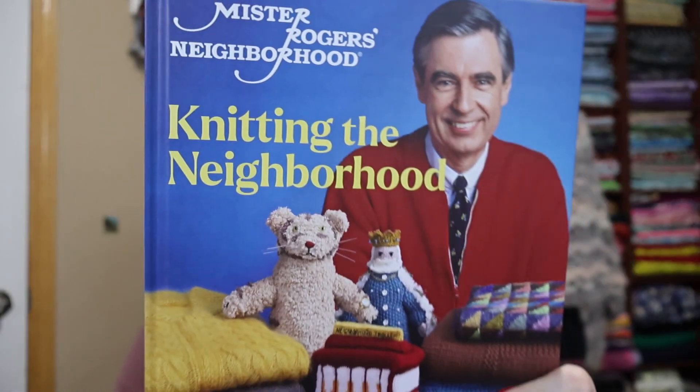Today is Friday, which means it's time for Fridays with Fred. Fridays with Fred are the days we go through my progress on the projects I'm working through this book. My plan is to work through this entire book and share it with you. The book is 'Knitting the Neighborhood,' the official knitting patterns of Mr. Rogers' Neighborhood. We had a vote at the beginning and the selected pattern was the Beginnings Cardigan, which is a pattern designed by Carla Patrick.